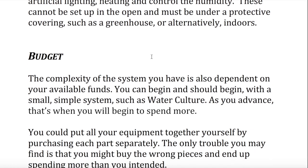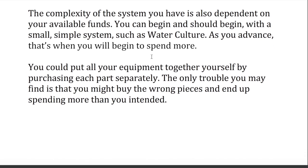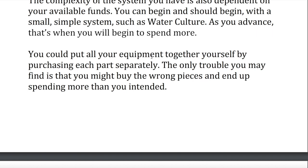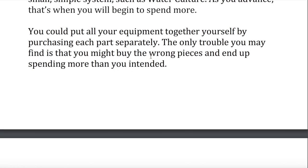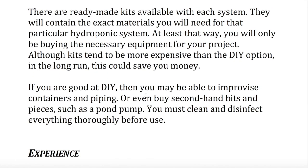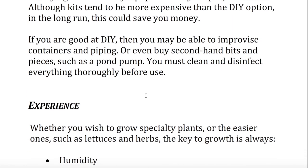Budget. The complexity of the system you have is also dependent on your available funds. You can begin — and should begin — with a small, simple system, such as water culture. As you advance, that's when you will begin to spend more. You could put all your equipment together yourself by purchasing each part separately. The only trouble is that you might buy the wrong pieces and end up spending more than you intended. There are ready-made kits available with each system. They will contain the exact materials you will need for that particular hydroponic system. At least that way, you will only be buying the necessary equipment for your project, although kits tend to be more expensive than the DIY option. In the long run, this could save you money.